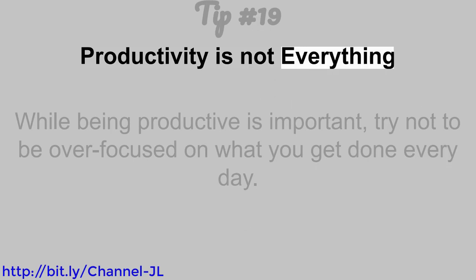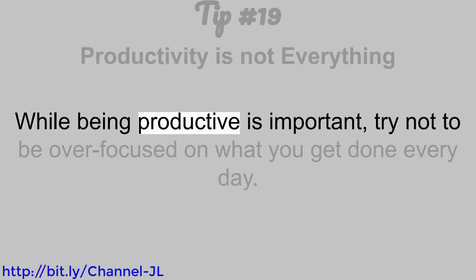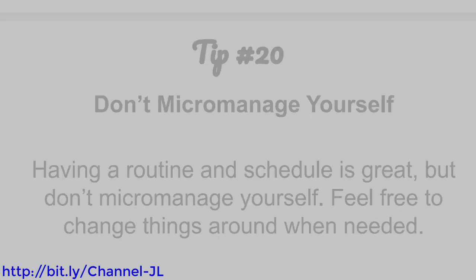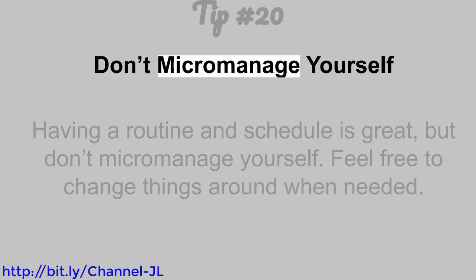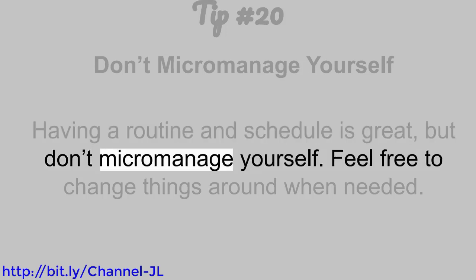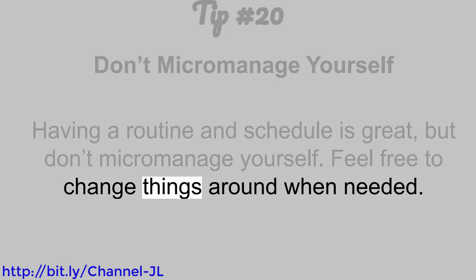Tip number 19: Productivity is not everything. While being productive is important, try not to be over-focused on what you get done every day. Tip number 20: Don't micromanage yourself. Having a routine and schedule is great, but don't micromanage yourself. Feel free to change things around when needed.